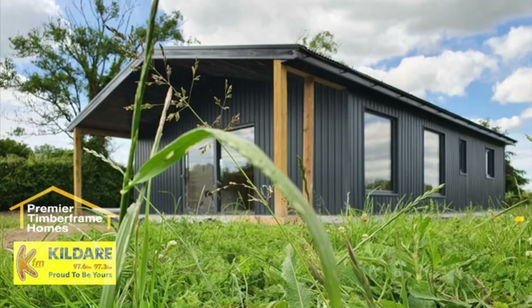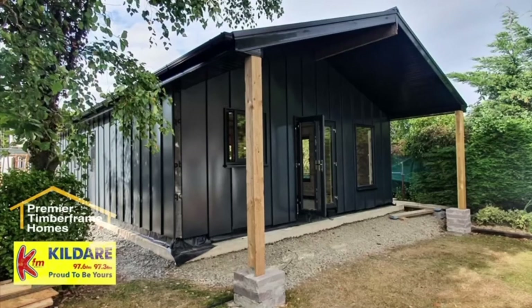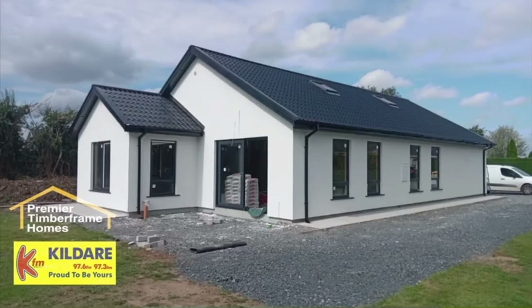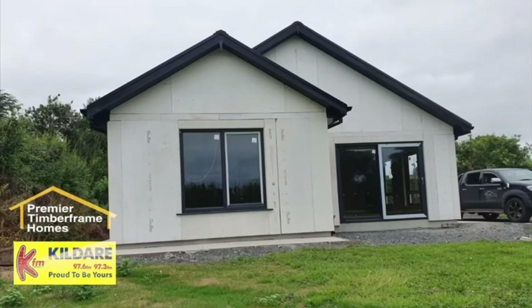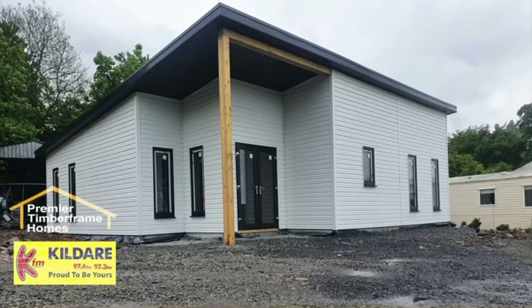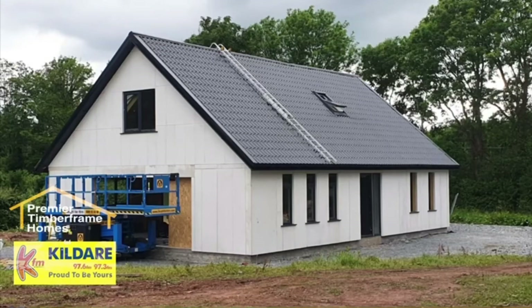Caroline in Enfield has come across a timber frame house lying derelict for a while and is looking at purchasing it, but it'll need to be done up. She wants to know if the timber is badly affected and if the wood is rotting, whether it's salvageable or better to knock it and start again. The wood and timber shouldn't be rotten if it's a timber frame house built in the last 20 or 30 years. If she has concerns, an engineer should be able to come and assess it. We know someone in the west of Ireland who does surveys on houses, so if Caroline gets in touch we can pass on the details.